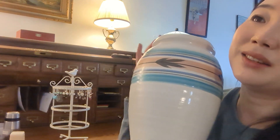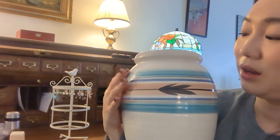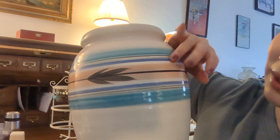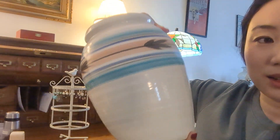I found this next vase yesterday and ran it through the dishwasher. There's no mark at the bottom, but it was pretty clean before I put it in. Look at these colors — it's a light blue and a dusty pink or light pink that I love. It has kind of a Native American theme to it. I really like this vase — it's really pretty.